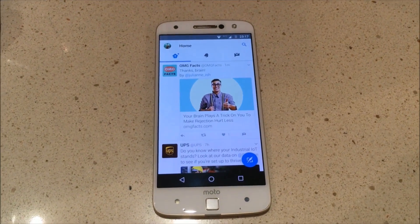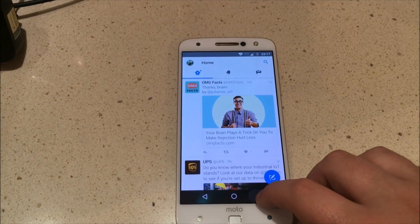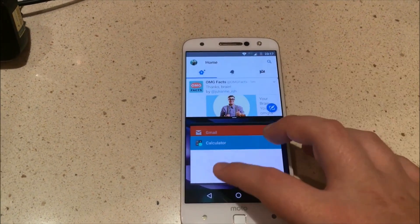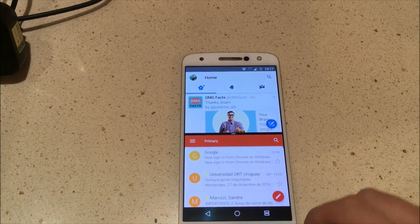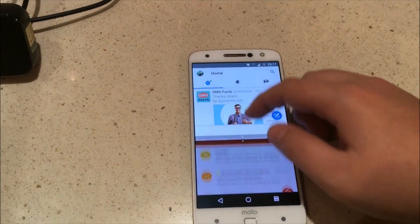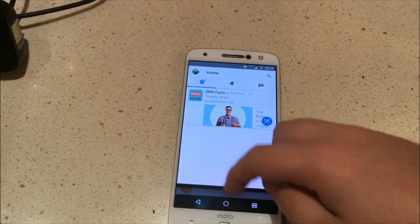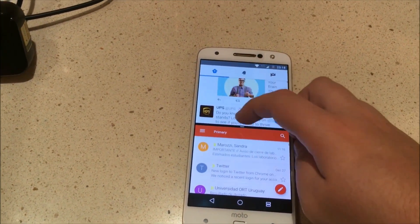Let me show you the multi-window mode. So let's say you're on Twitter and you want to use some other app like Gmail — you just long press that button and it will show you two screens. You can slide to use only one, or leave it like that and use both at the same time.